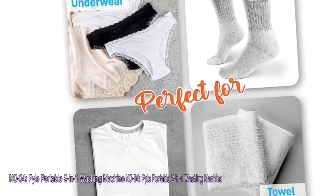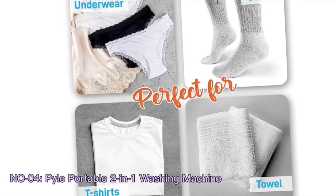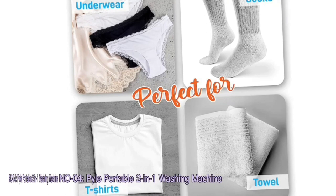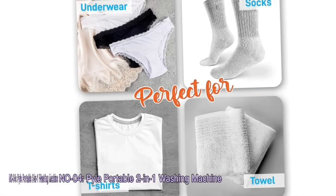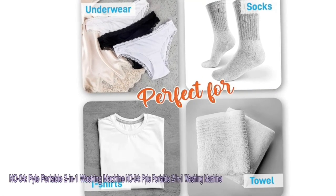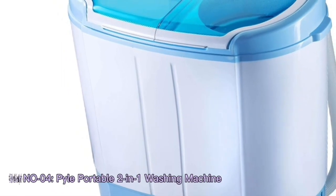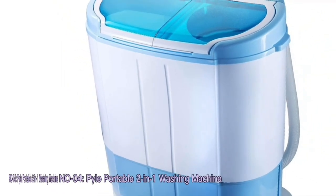In a world increasingly conscious of resource consumption, the Pile washing machine shines as an energy and water-efficient option. Its design optimizes water usage without compromising on cleaning performance. This efficiency not only reduces environmental impact but also contributes to cost savings, making it an economical choice for households of all sizes.